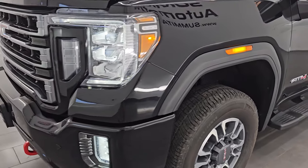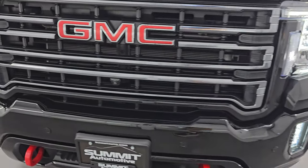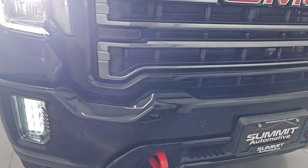I personally want to thank you for checking out the video today. From this HD video you've been able to verify the quality, condition, and options of this truck all the way around, inside and out.